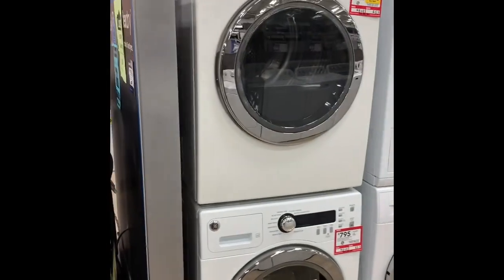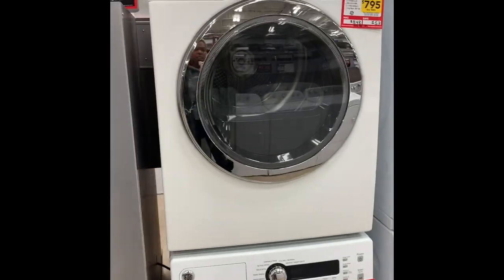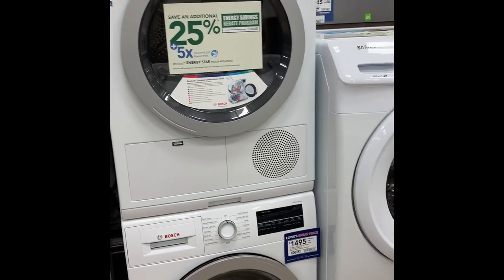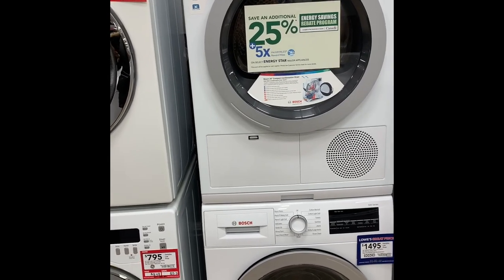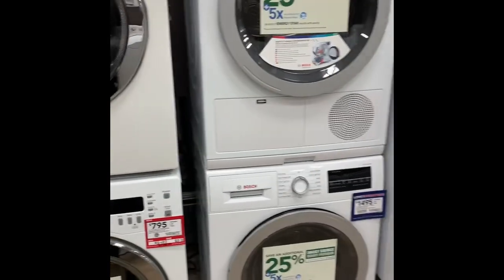So I'm at Lowe's and I found two stackable units: they have the GE and the Bosch. The GE dryer is the vented one — like your regular dryer at home where you have to vent it outside. The Bosch, however, uses condensation technology — there's no hose that you vent to the outside. What it does is collect the moist air, condense it to liquid, and pump that liquid out.